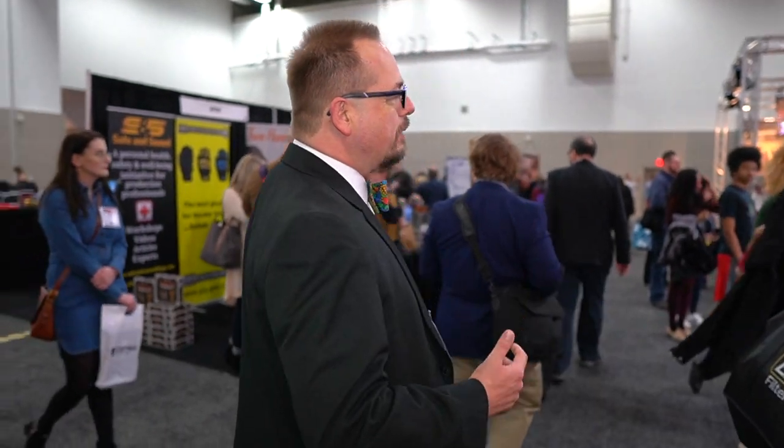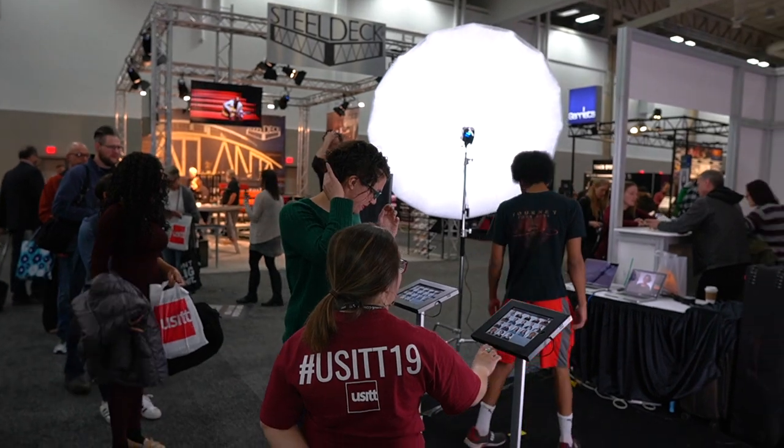Our exhibitors believe in supporting the most in professionalism, and so we're happy to not only provide you with what they're doing, to provide you with equipment — they're even coming in and sponsoring things like headshots, so that you can look your most professional.